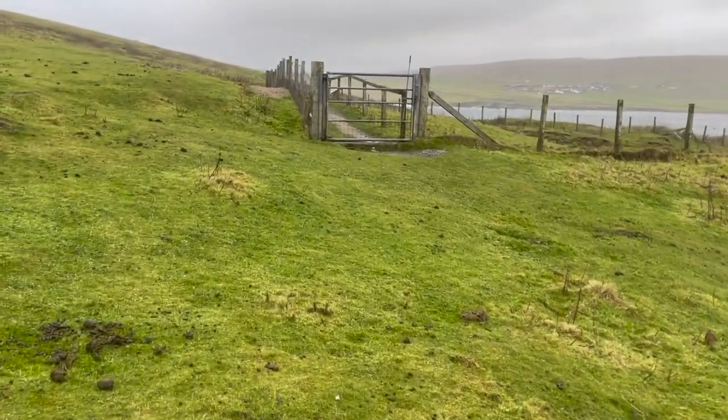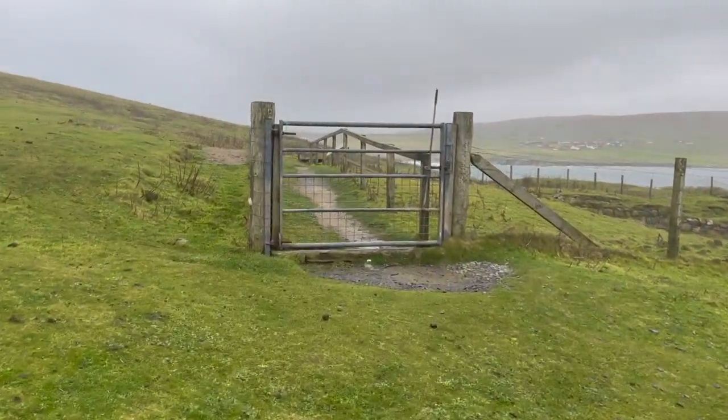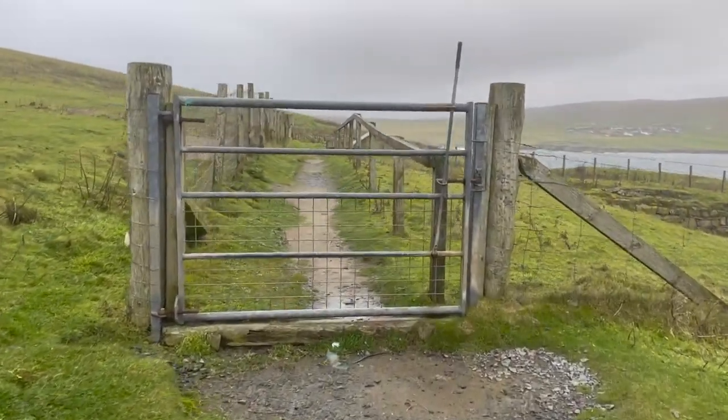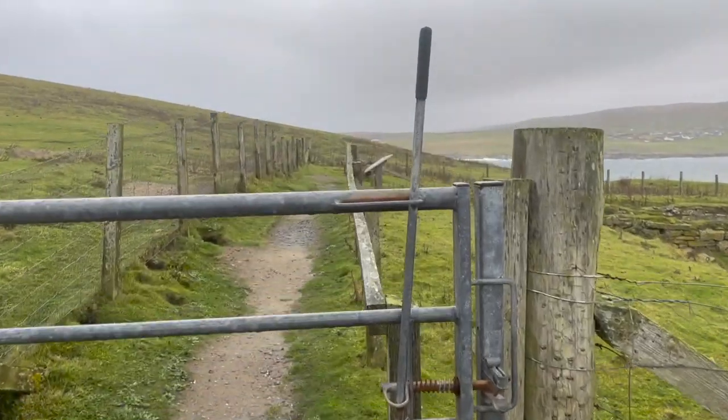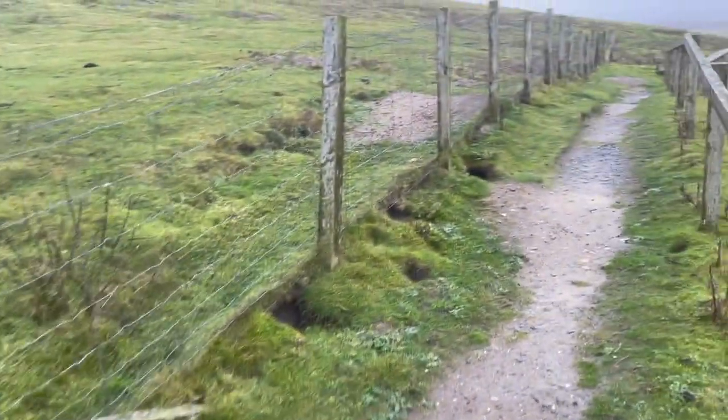Just approaching the chapel site. It's a 12th century chapel and when they were excavating it they discovered the famous St Ninian's Isle treasure, which is now on display in the National Museum.